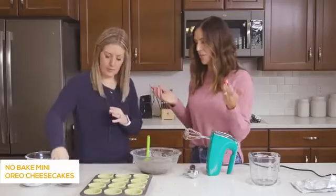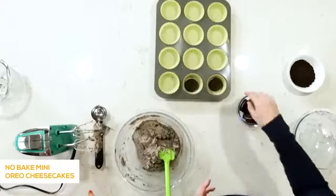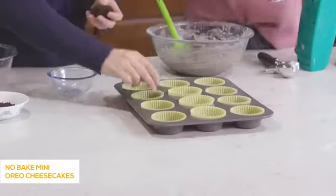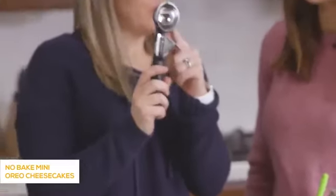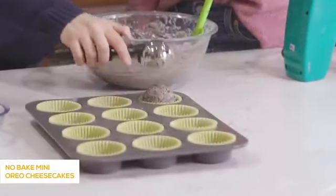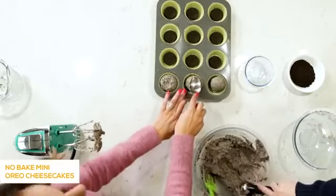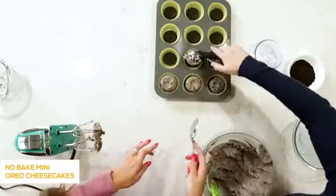The cream cheese filling is all mixed together and we're ready to assemble the cheesecakes. It's just a whole Oreo in the bottom — the Oreo doesn't fit exactly, but that's okay because it's just going to freeze over. We're going to use a cookie scoop so they'll all be even and it will make our lives a whole lot easier. After the filling goes in, just spread it around to fill up the cup — it's okay if it goes a little bit over the top. Just kind of press it down in the middle so it covers the whole Oreo in the base.